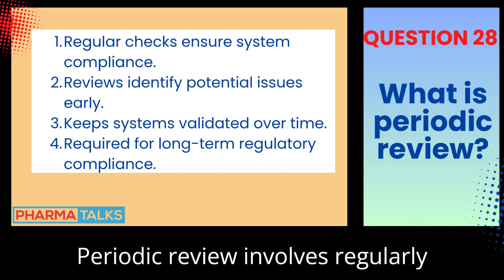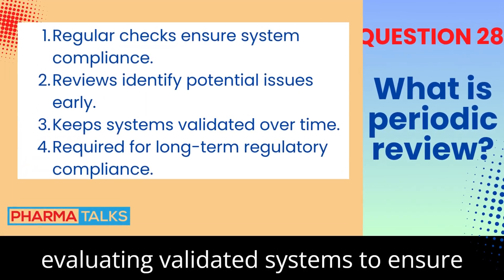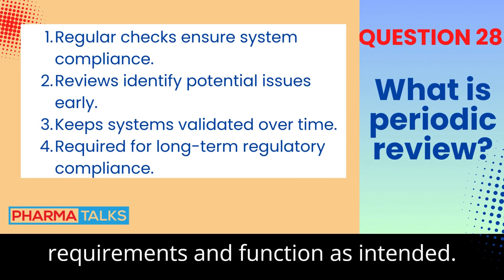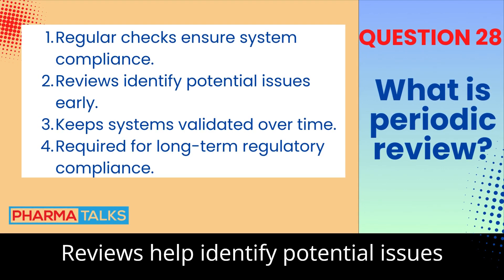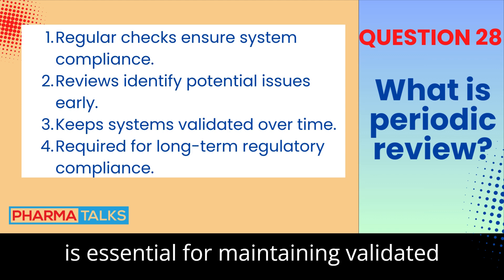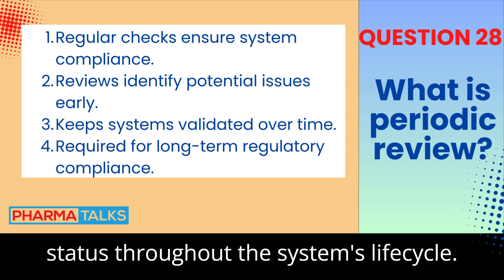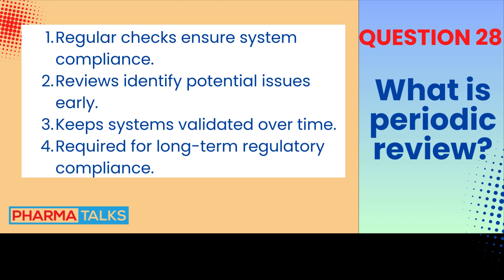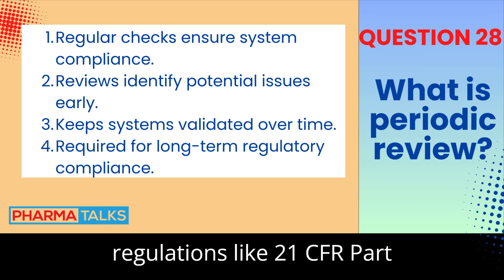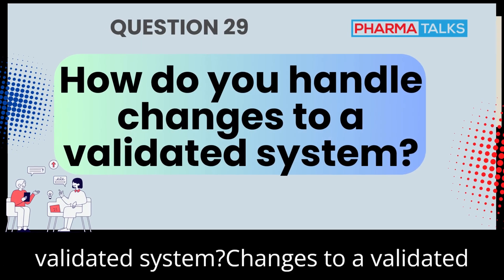What is periodic review in CSV and why is it important? Periodic review involves regularly evaluating validated systems to ensure they continue to meet regulatory requirements and function as intended. Reviews help identify potential issues before they lead to noncompliance. This is essential for maintaining validated status throughout the system's lifecycle, and also ensures ongoing compliance with regulations like 21 CFR Part 11.